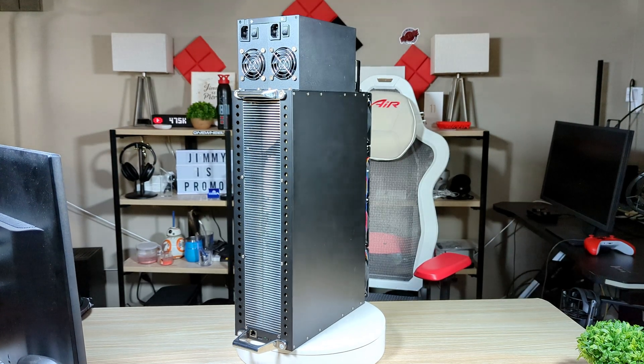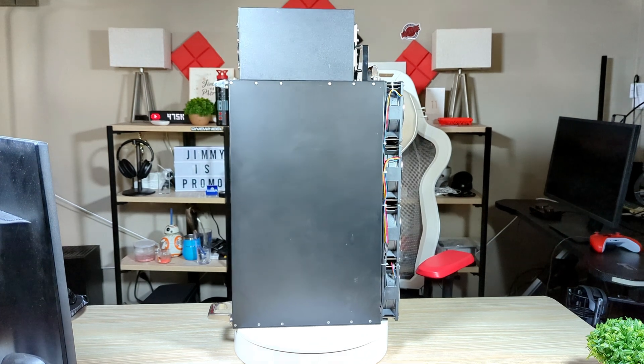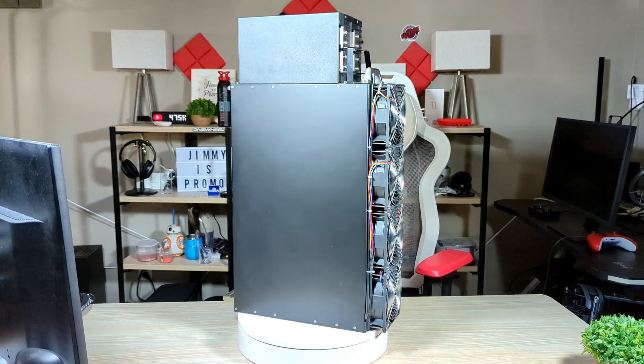Hey everybody, welcome back to Jimmy's Promo. Today we will be taking a look at a brand new massive super high-powered Ethereum miner. It is the most powerful Ethereum miner on the market and it's from Forest Miner. The miner is called the Forest EPU1C.